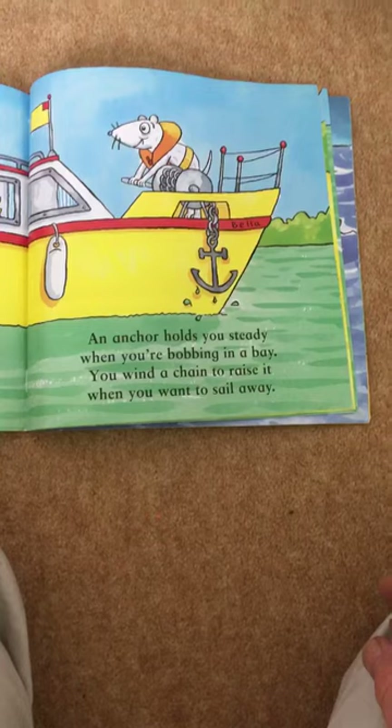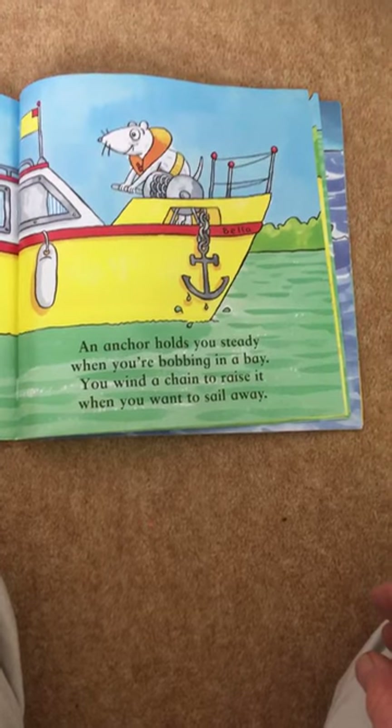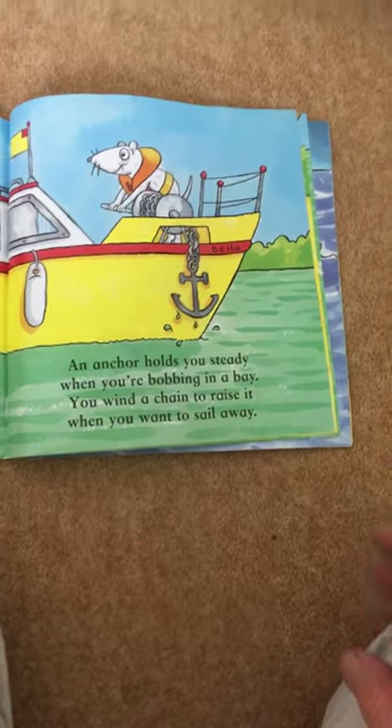An anchor holds you steady when you're bobbing in a bay. You wind a chain to raise it when you want to sail away.